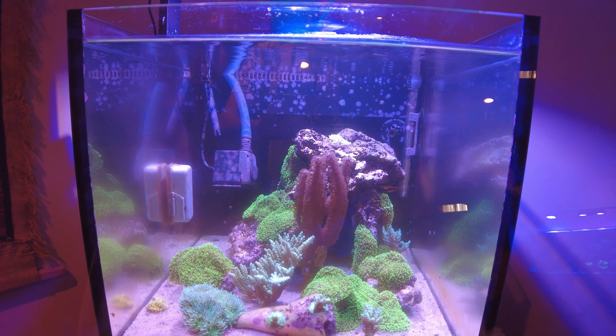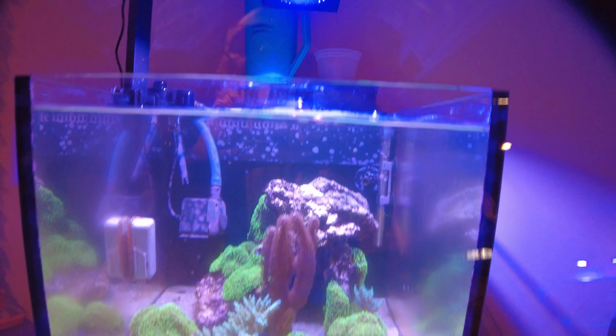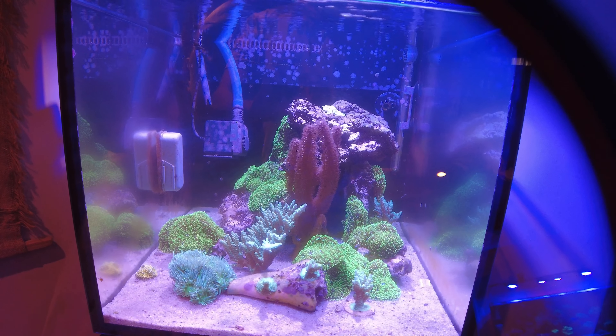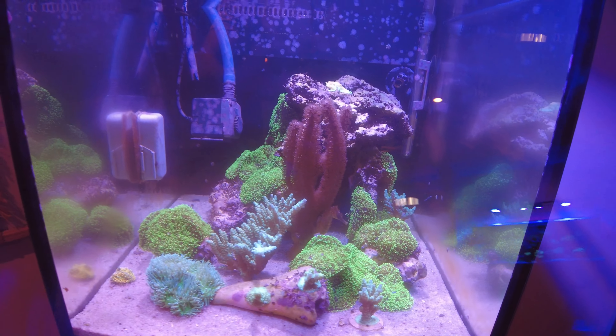I know my water evaporation has been a little higher in the last couple of weeks, so I've been topping off the reservoir there more frequently than normal. But other than that, I don't know what else is going on in here. Everything looks okay, everything looks healthy, so I'm not too concerned.